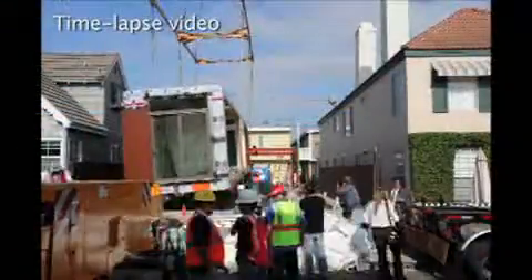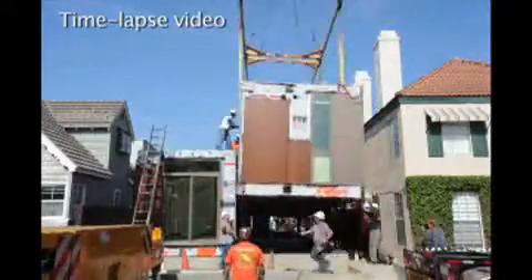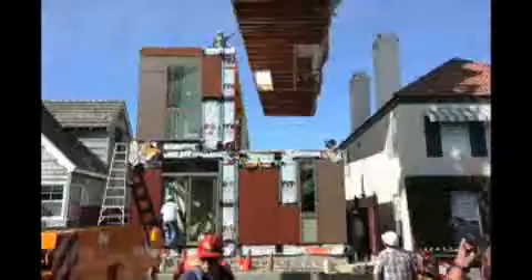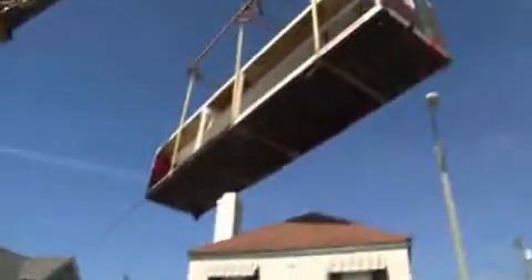When the day began Thursday, this lot sandwiched between two homes in Newport Beach contained nothing but a foundation. But by mid-afternoon, the space was filled with a two-story, three-bedroom, ultra-green home. The prefabricated home is made of recycled materials, filled with low-flow water fixtures and topped with solar panels.